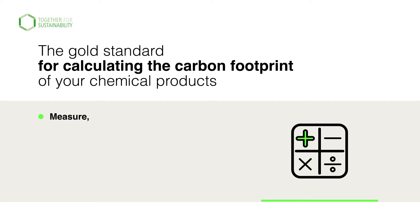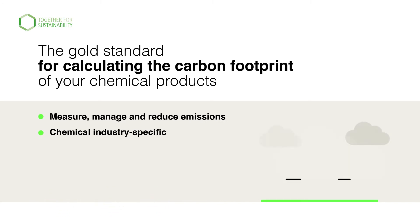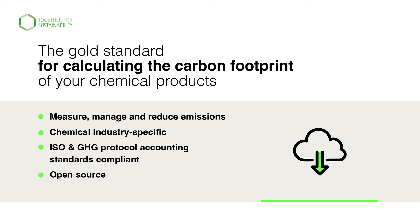It enables corporations and suppliers to measure, manage and reduce emissions. It meets the unique challenges when calculating PCFs in the chemical industry, is audit ready, ISO and GHG protocol accounting standards compliant, and is open source and applicable for global industries using chemical materials.